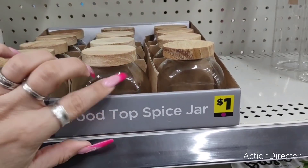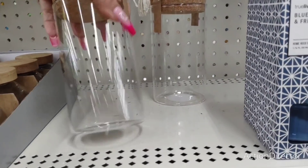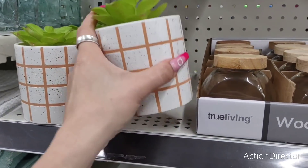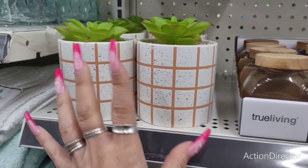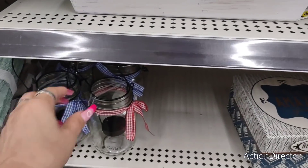They also have these canisters with cork — they're glass as well, these are five dollars. Then they have these succulents, these are only four dollars and that is really a good price — I think that's one of the lowest prices we've seen. When I talk about DIYs, they sell these jars at Dollar Tree for three dollars here, and all you need is the ribbon and you've transformed it. It's that easy and I'm not crafty!